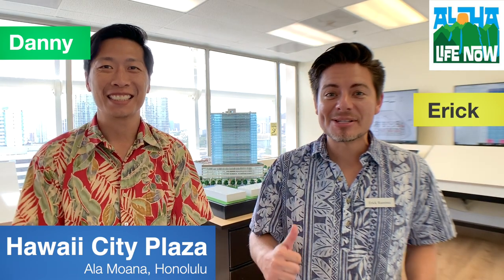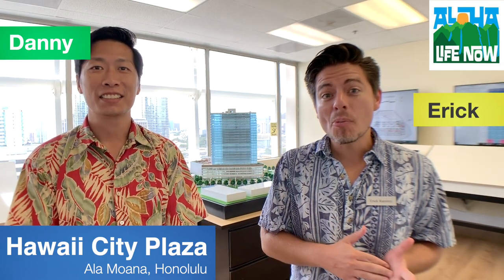Hello everybody, my name is Danny and welcome to Aloha Life Now. Here is Eric and we're going to give you an update on Hawaii City Plaza sales. It's been open now for one week. We've been accepting owner-occupant applications, so nothing is actually selling right now — we're just accepting applications for the lottery on July 18th, which picks the order of the unit. You get your unit order and then reserve your unit, and that's when sales actually open up on July 18th.